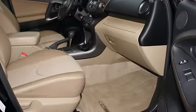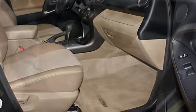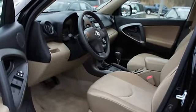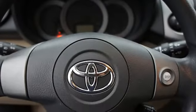Side Impact Door Beams, Vanity Mirrors, Tire Pressure Monitor, Traction Control System, Anti-Theft Security System, Power Steering, Power Door Locks, Power Windows.